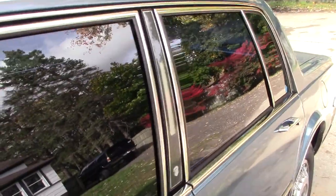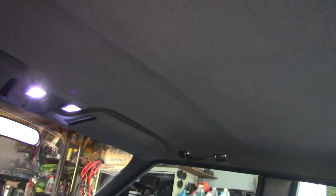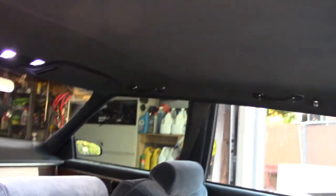Before I go under, I did forget to mention the headliner is in dang near perfect shape, with the exception of one spot right by the back passenger area — just that little area right there. Typically these all fall, so that's actually really good for this car.